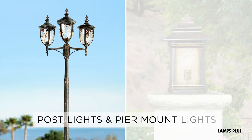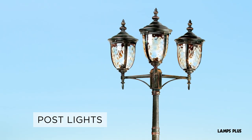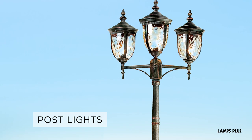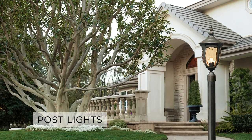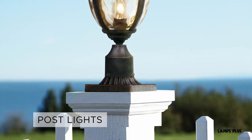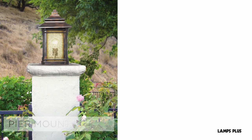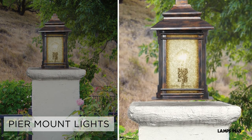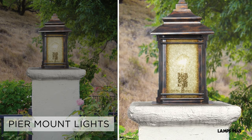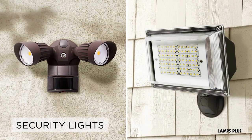Post lights and pier mount lights. Post lights are fixtures that mount on top of poles, usually placed in open air settings such as driveways and pathways. Post mount lights can also be placed on top of columns, but you will need a mounting adapter. Pier mount lights are similar but are specifically designed to go on top of flat surfaces such as columns.